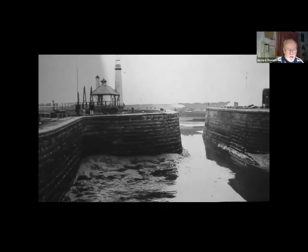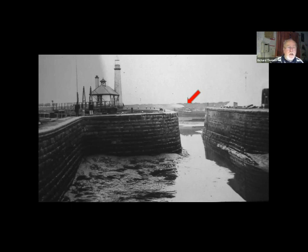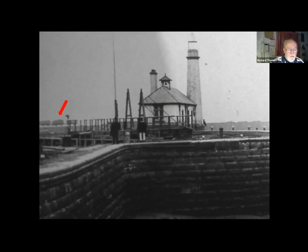The lighthouse at Ellesmere Port was built in 1802 to guide ships into the port from the Mersey, but the Mersey is now beyond that embankment which forms the edge of the canal. Five of the 13 miles between Eastham and Runcorn were built this way — an embankment was created along the edge of the estuary and became the bank of the canal. This one hasn't actually reached its full height yet because we can see wagons still depositing rock and soil.